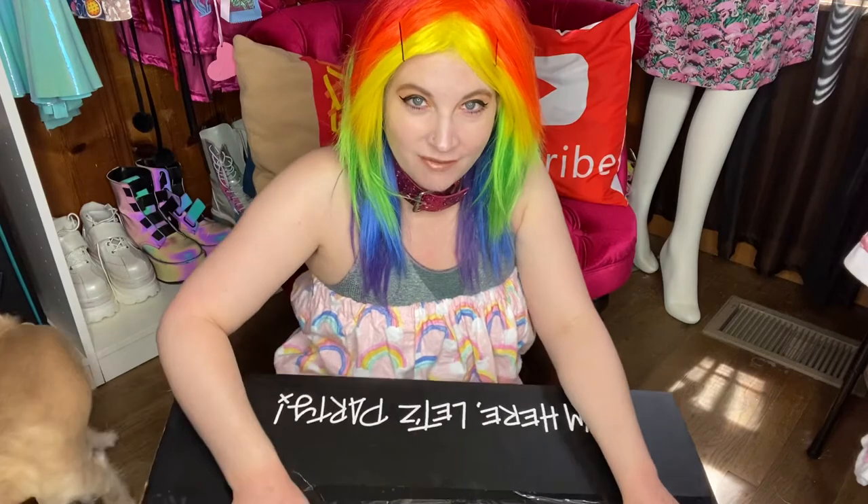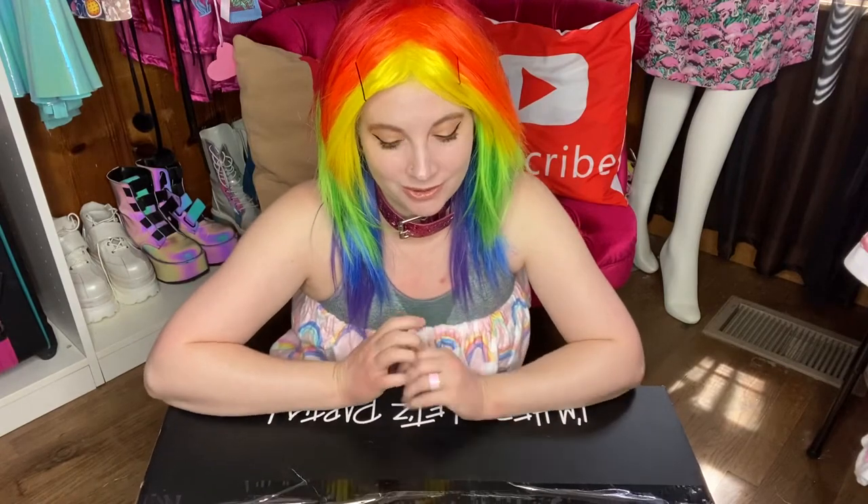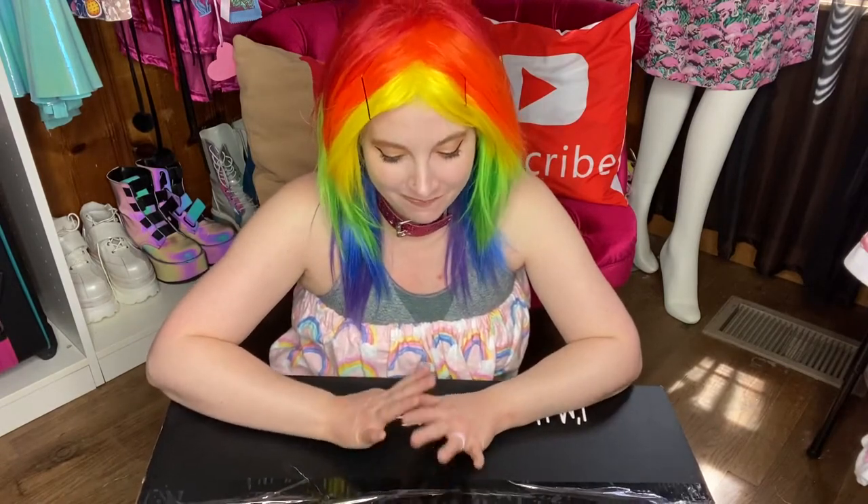You guys will never know what the other pair of shoes are in here, so stay tuned — that'll probably be in a few weeks. But today I want to show you guys the cutest cowgirl boots. I can't wait to open this, y'all. Let's open it right now!